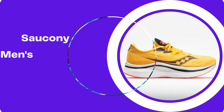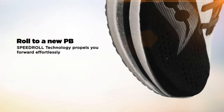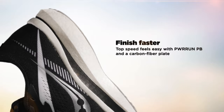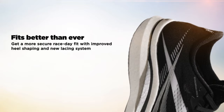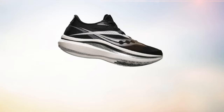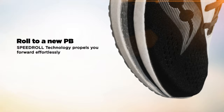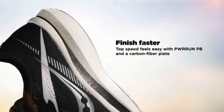Number 1: Saucony Men's Endorphin Pro 2. The Saucony Men's Endorphin Pro 2 is a highly rated running shoe designed for speed and performance. It features a carbon fiber plate and a responsive midsole foam that provides a comfortable and efficient ride. The shoe has a snug fit and feels light on the feet, which is ideal for racing or speed work. It is also praised for its durability and traction, which is important for running on various surfaces. While the shoe is on the expensive side, many reviewers have noted that it is worth the investment for serious runners who want to improve their performance. Thank you for watching — please like and subscribe.